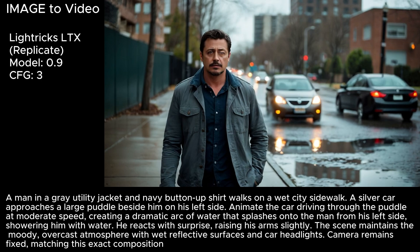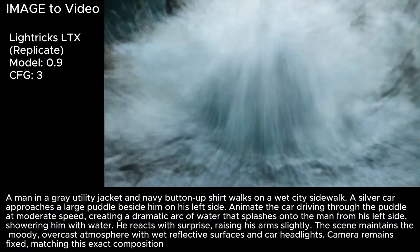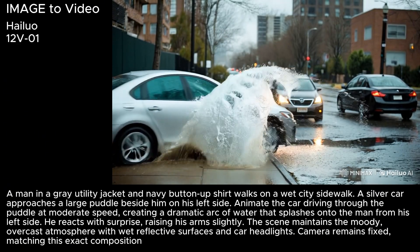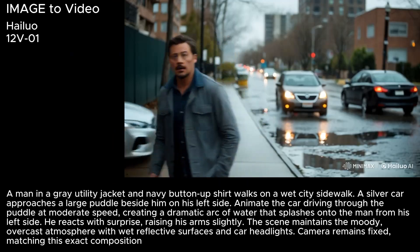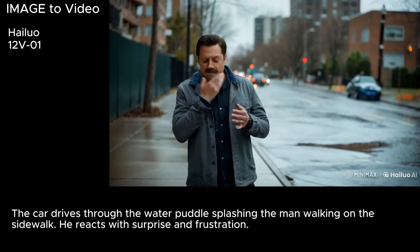I gave Lightrix LTX another shot with a longer prompt, and that definitely did not help. Instead of the car going through the puddle and splashing the guy, there's some huge eruption, taking out the car and making the guy kind of morph into the water. Hylou tried to get clever — they had the guy just walk away and avoid the splash altogether as some other car decides to drive on the sidewalk. I really feel like it was mocking me, but then Hylou gave me the funniest awful video I've seen in a long time. I just think our guy probably needs to get somewhere to an exorcist or something.